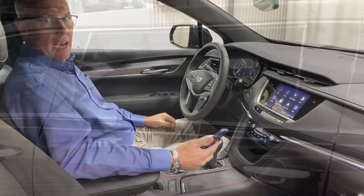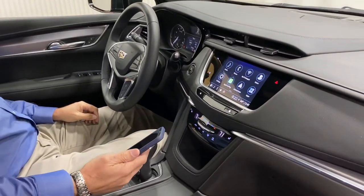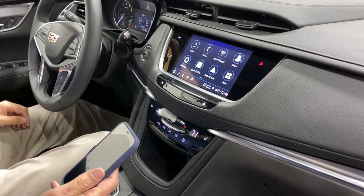The XT5 comes standard with Apple CarPlay and Android Auto, allowing you very easy access to plugging in your phone for navigation.